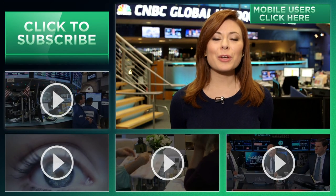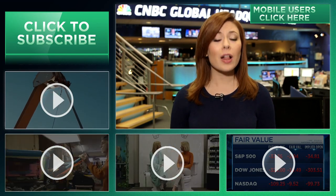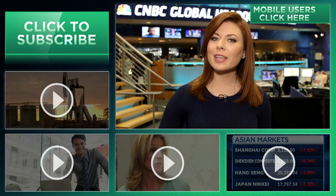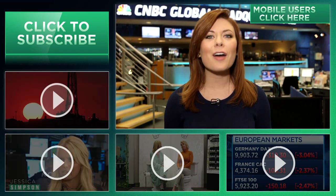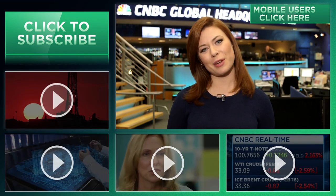Hey YouTubers, are you looking to land your dream gig or start your own business? Well, you've found the right place. You can learn from fellow entrepreneurs and peers that are embarking on their own journeys. Subscribe by clicking right here and click on all the videos around me or the 'I' right here to join CNBC on the journey to make it. We're gonna motivate and inspire you, but you'll have to bring the fire.